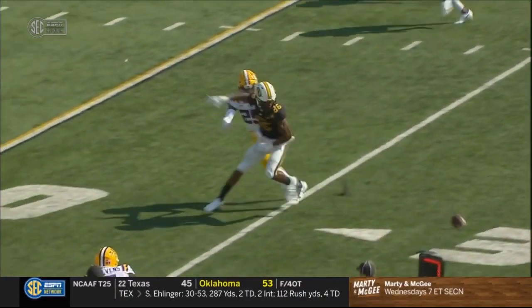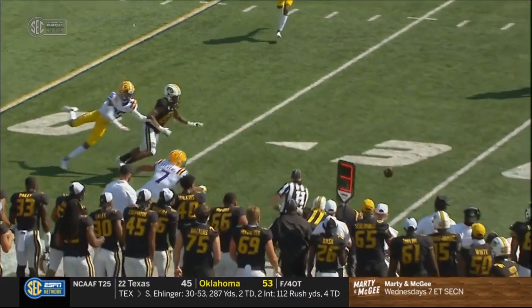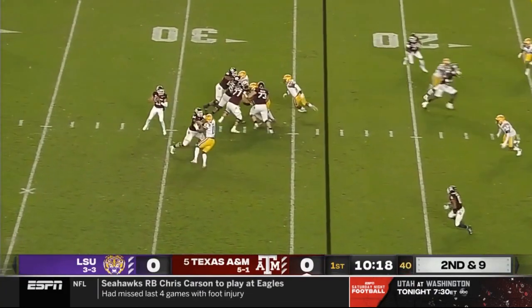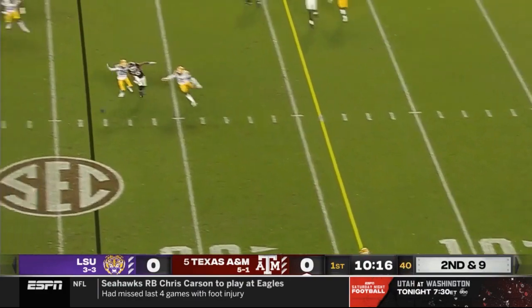Oh, that was tremendous. LSU plays Alabama next week, and so you want to make sure that you come out and show everybody you are convincingly one of those four best teams.